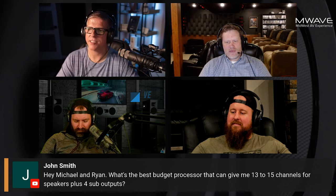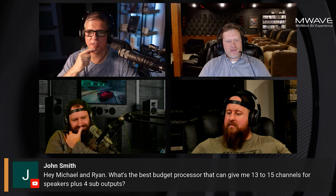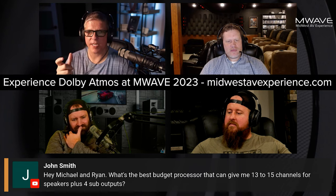John says, hey Michael and Ryan, what is the best budget processor that can give me 13 to 15 channels for speakers plus four sub outputs? I think we addressed this maybe even on the last podcast too, so we'll hit that pretty quick.